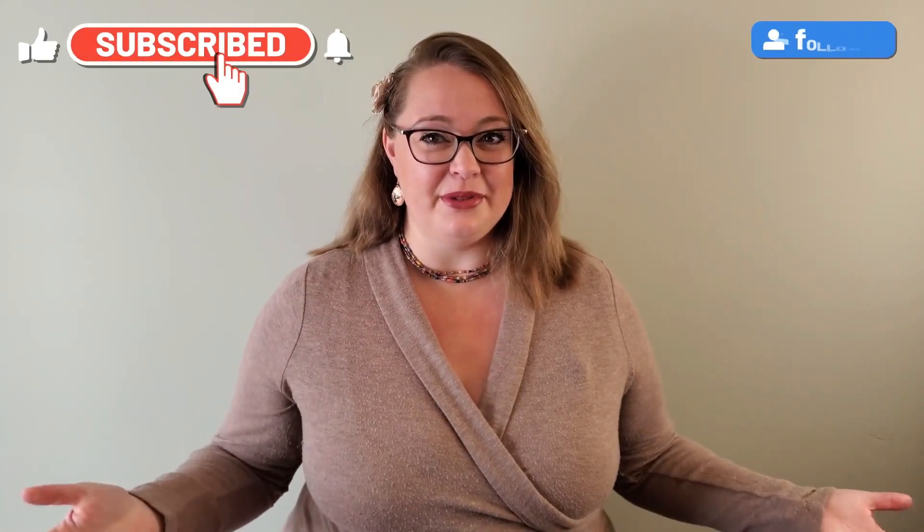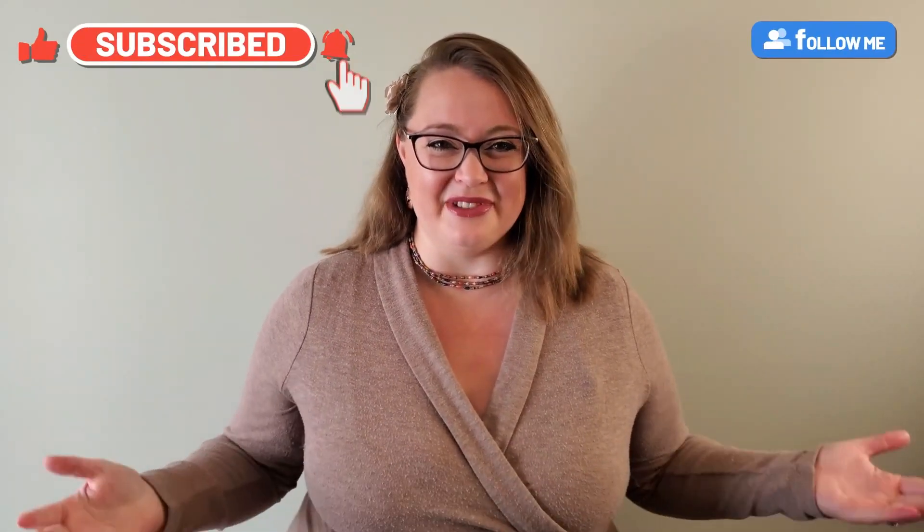There you have it — eight great ways to practice your English skills without even leaving your home. Do you have any other ideas that have worked for you on your learning journey? Tell us about them in the comments below, and don't forget to subscribe to our channel and follow us on social media to get more tips every day.